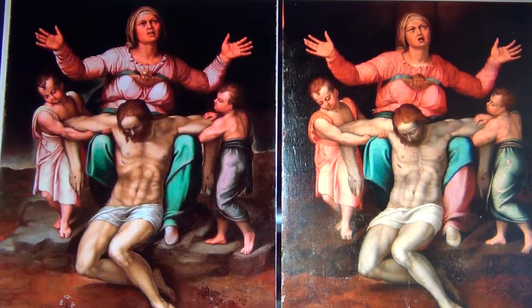Hey Art fans, here we are looking at La Pieta di Ragusa on the left, and a replica that was discovered in Rome during the exhibition on the right.